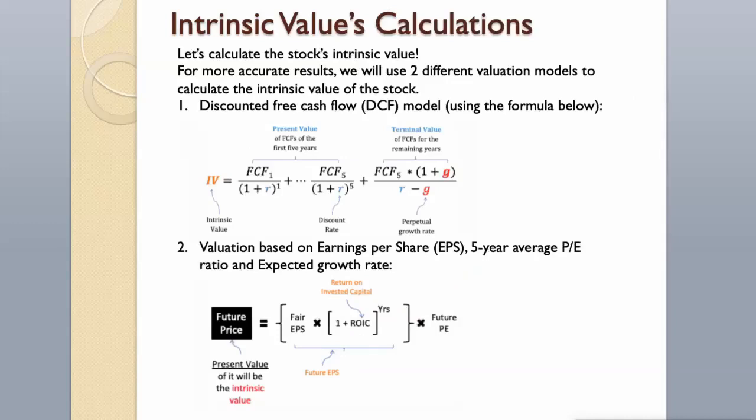For more accurate results, we will use two different valuation models to calculate the intrinsic value of the stock: first, a discounted free cash flow model using the formula below; then, a valuation based on earnings per share, 5-year average P/E ratio, and expected growth rate.